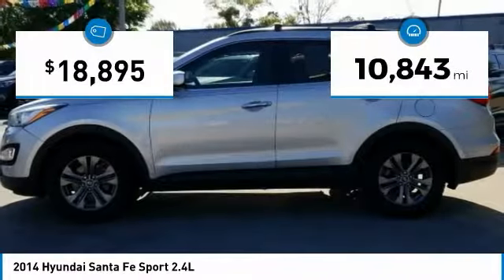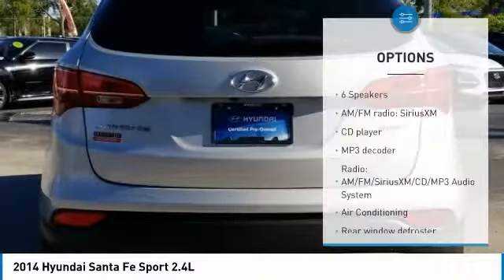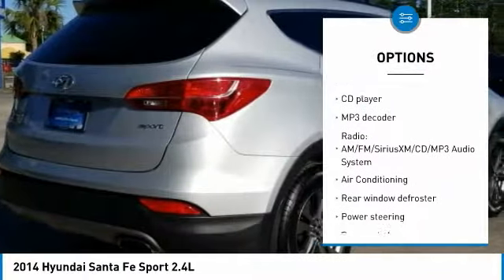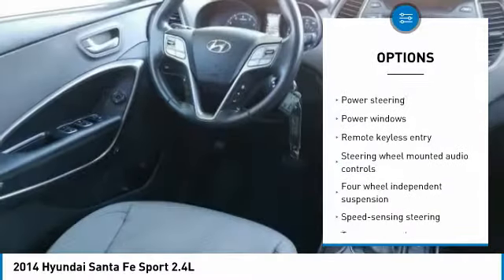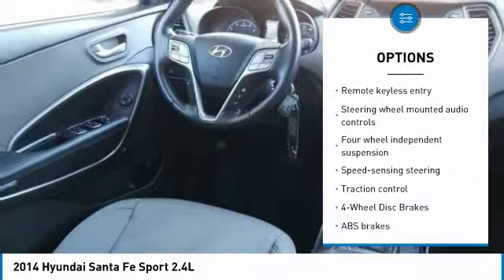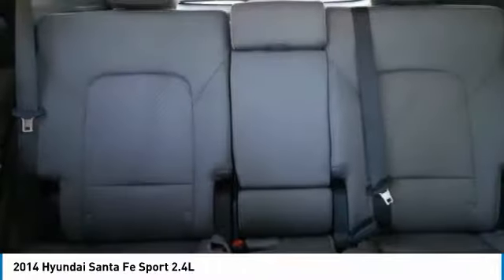This vehicle has less than 15,000 miles. Here are some of this vehicle's great options: keyless entry, remote engine start, steering wheel audio controls, heated seats, backup camera, traction control, anti-lock braking system, stability control, Bluetooth, and dual airbags.